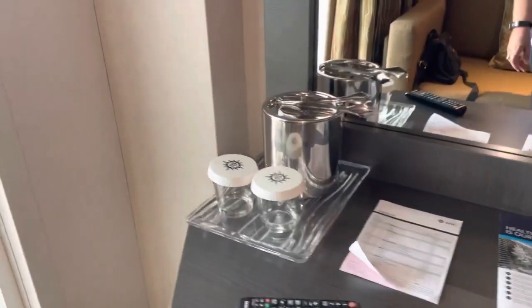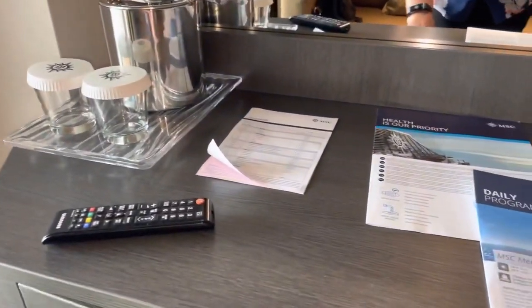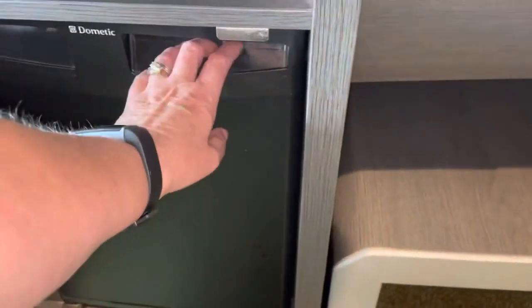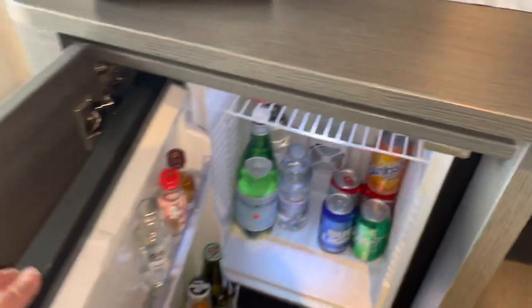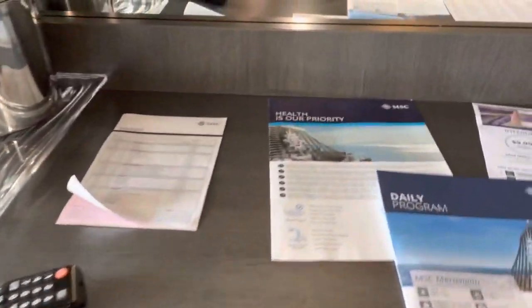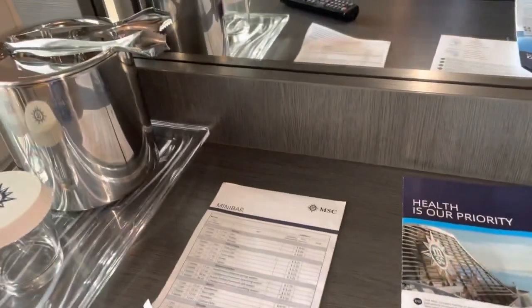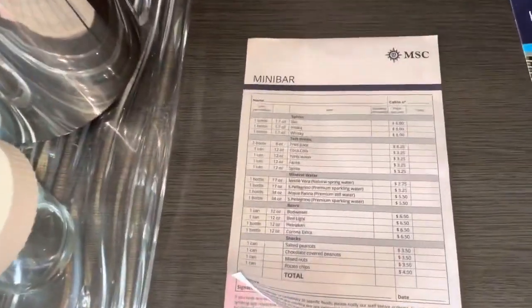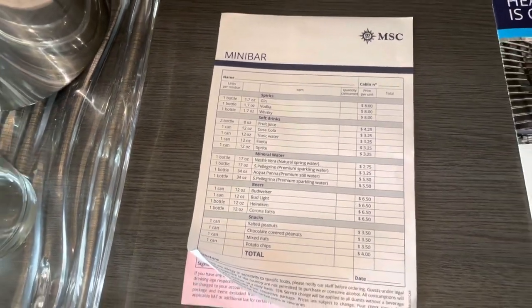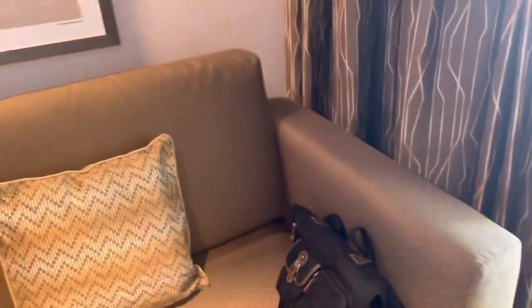There's an ice bucket with a couple of glasses, and down here is the refrigerator. Everything in the fridge is pay-for, and there is a little menu up here with the pricing. It is not very cheap.